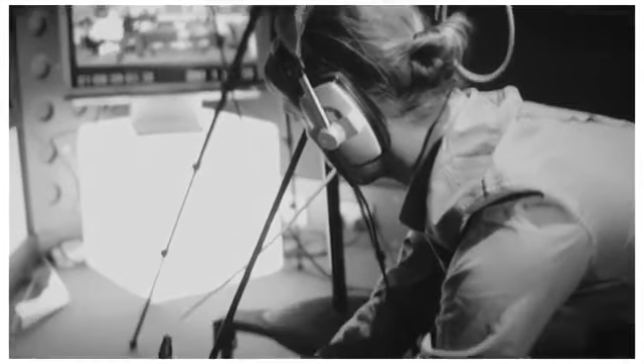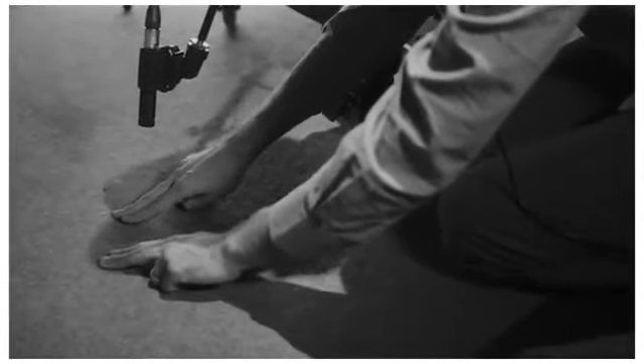You have your foley sounds, which is your characters moving around set — footsteps, body movements. Then you might also have things like action sounds, where perhaps a vase has been broken on someone's head, or forks and knives being thrown, such as in Simon's Cat.